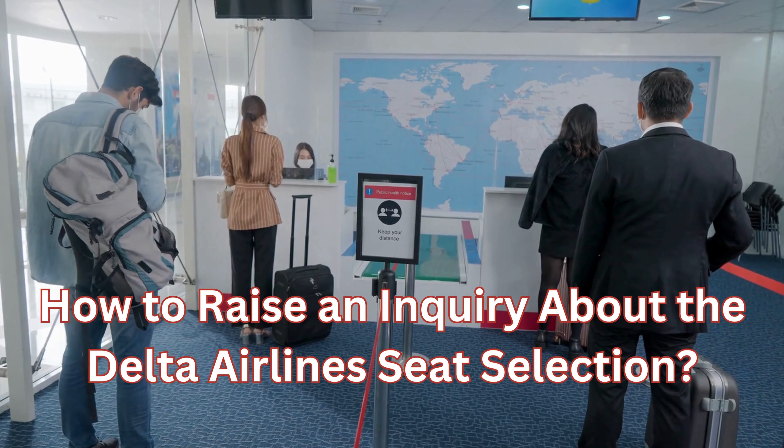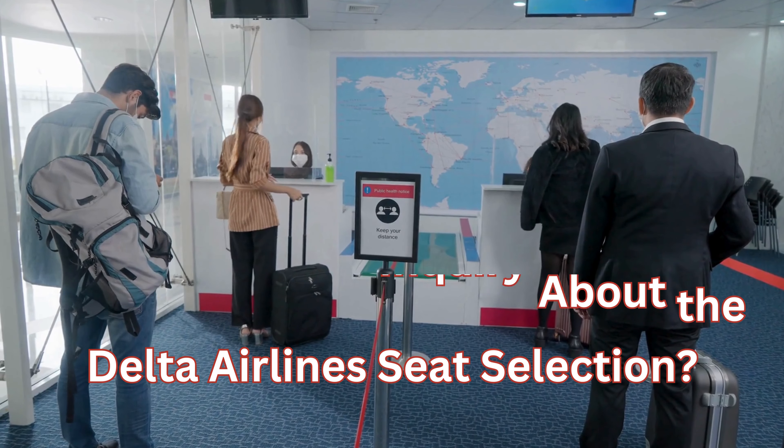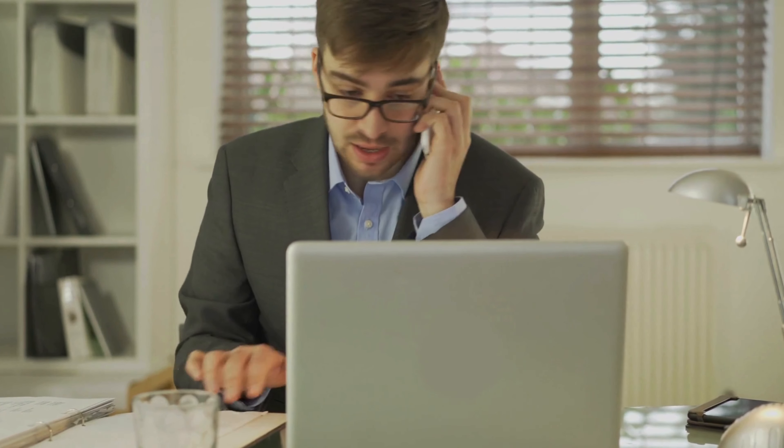How to raise an enquiry about Delta Airlines seat selection: Delta Airlines offers a straightforward procedure to enquire about the seat selection process. You can call Delta Airlines customer care at 1-800-221-1212. Also, you can check it online by visiting the official website, fill in the details, and get your seat selection confirmed.